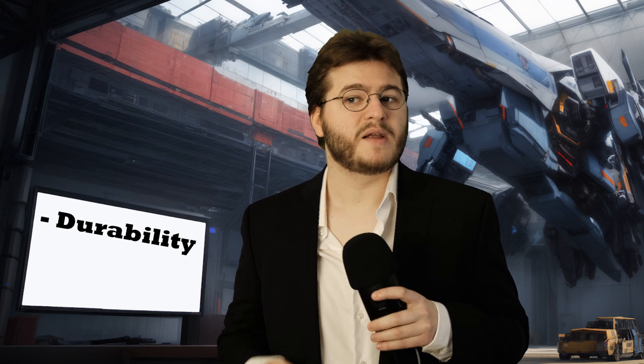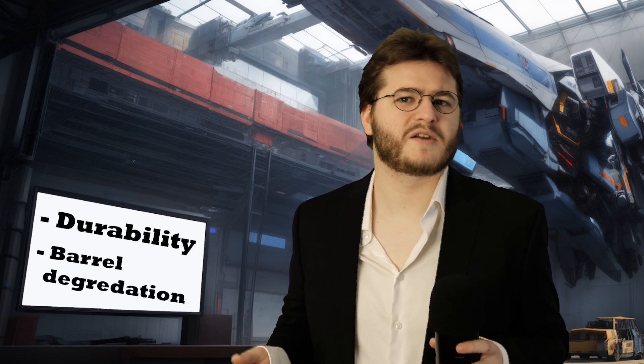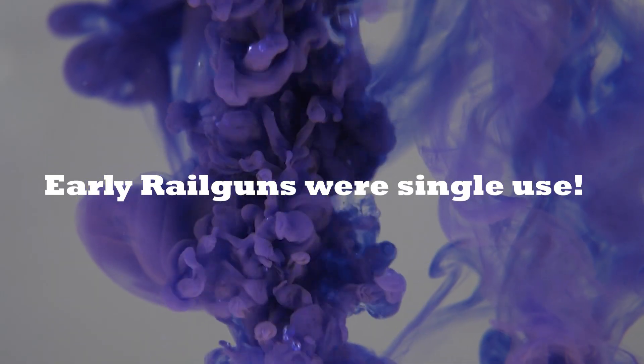One of, if not the biggest problem of Railguns is durability. That goes back to its tendency to shoot out its own barrel with a bullet. Since the projectile needs to always be in contact with the rails, these get worn down extremely fast. Just imagine rubbing against something extremely hard, traveling several times the speed of sound, whilst being heated to 800 degrees Celsius, and being electrocuted with millions of amps. There is no material known to humankind that can withstand these conditions for more than a couple of shots. First iterations of the Railgun were actually single use because of that — imagine a cannon that needs a new barrel every shot.